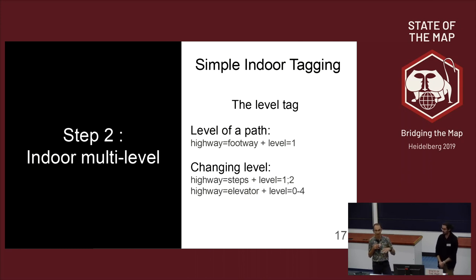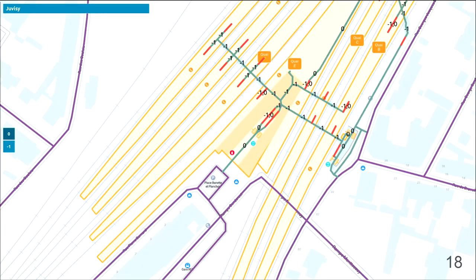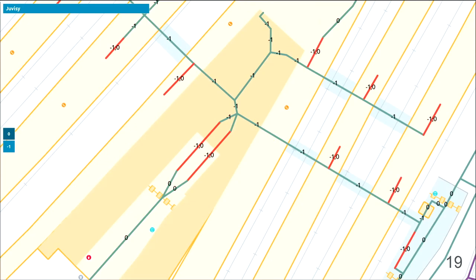We added this into the router. Back at the map, on the streets nothing changed — the level tag only applies indoors. But inside the train station you can see the main building is at level zero, the underground passages are level minus one, and we can also have the stairs.